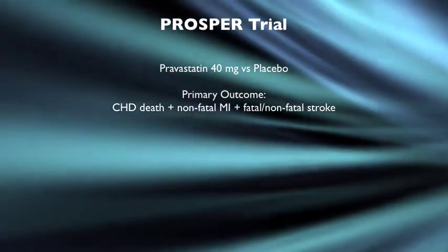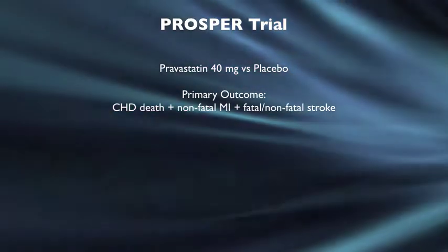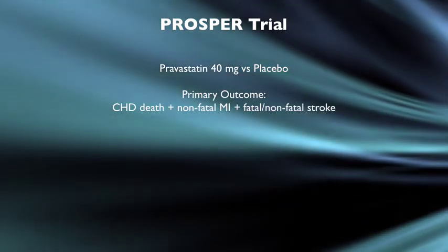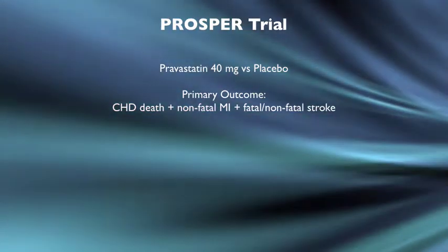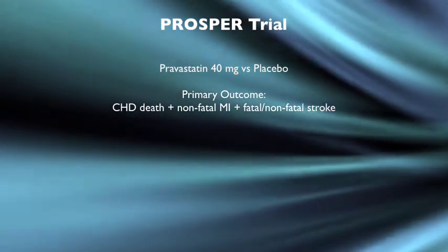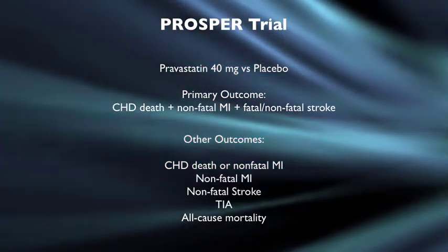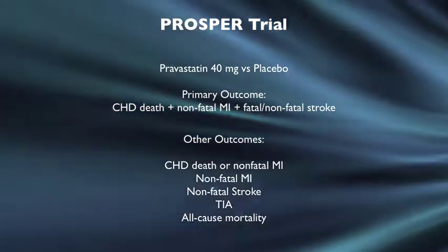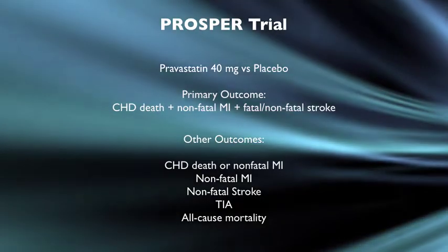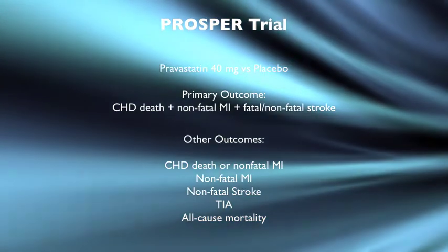During the study, patients were given either pravastatin 40 milligrams — a moderate intensity statin — or placebo. The primary outcome was a composite of coronary heart disease death, plus non-fatal MI, plus fatal or non-fatal stroke. Other outcomes assessed included coronary heart disease death plus non-fatal MI as a composite, non-fatal MI alone, non-fatal stroke, TIA, and all-cause mortality.